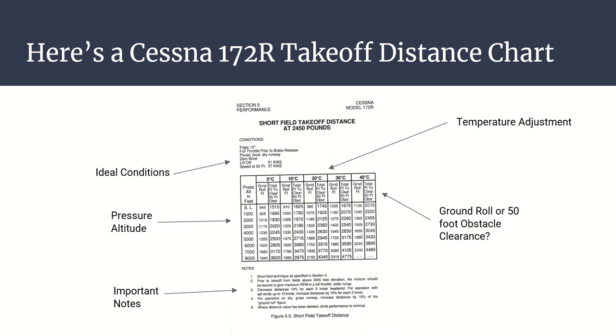This is a takeoff distance chart for the 172R model. The title says 'Short Field Takeoff Distance at 2,450 pounds,' implying you must follow the short field takeoff technique to yield these results. The 2,450 pounds is the max takeoff weight - we're not always going to be at max weight. This chart gives performance for a fully loaded airplane, so if our weight is less, we can expect to leave the ground sooner than these values. These are essentially worst-case scenario values - an overestimation of required runway distance.